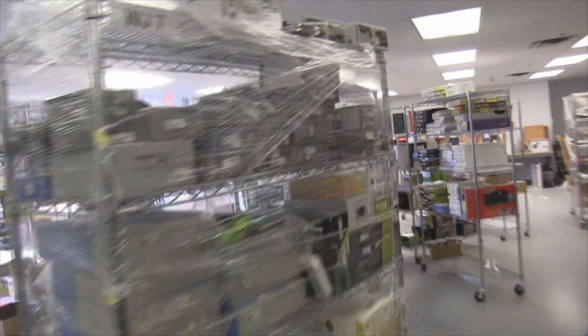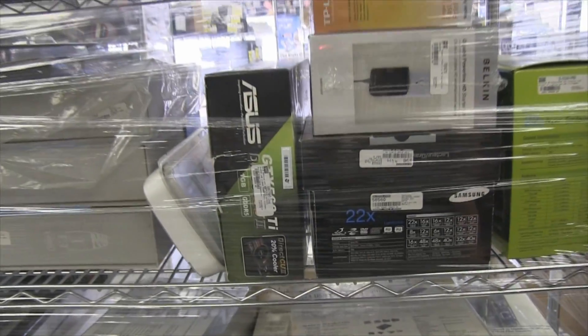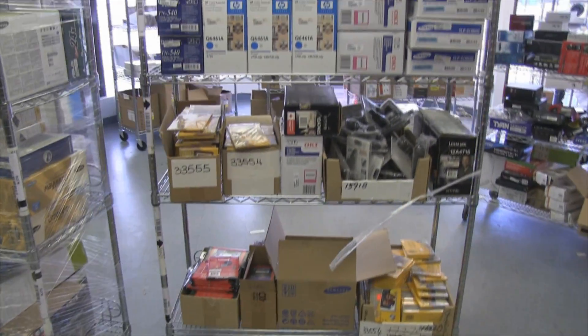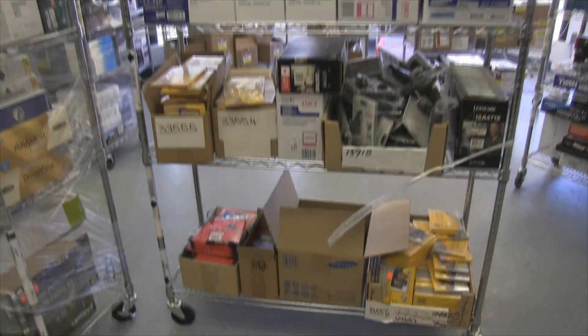There's server stuff on this shelf that isn't even unpacked yet because we got so much. We've also got external DVDs, an inconspicuous GTX 560 Ti, and toners right here — so if you've got a laser printer from HP, Samsung, or OKI, we've got toners for you.